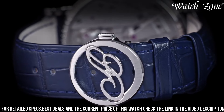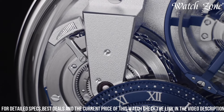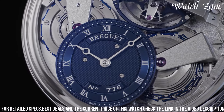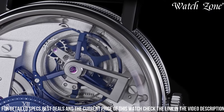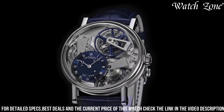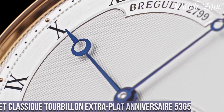With a power reserve of up to 50 hours and water resistance of up to 30 meters, the Brigitte Tradition Tourbillon 7047 is not only a statement of style but also a reliable companion for any occasion. Elevate your wrist with this extraordinary timepiece that effortlessly combines tradition, craftsmanship, and timeless beauty.